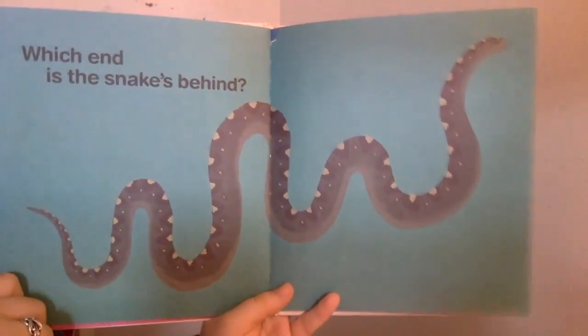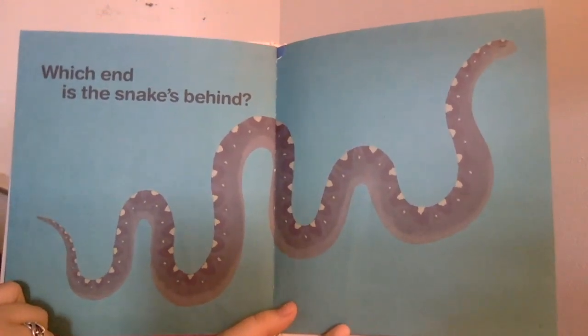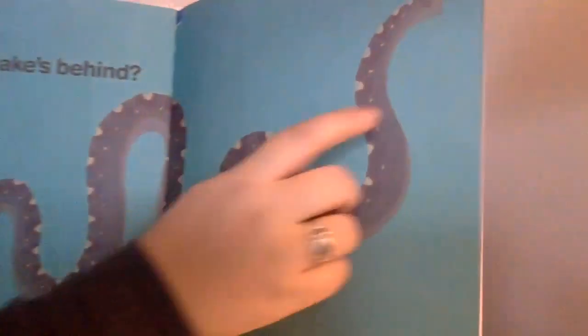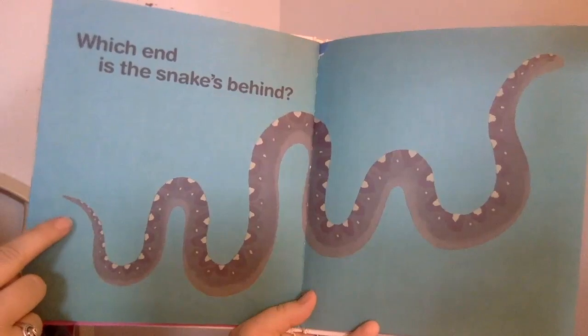What end is the snake's behind? Oh, I see a face at this end — a little mouth and an eye. So that means this end is the snake's behind.